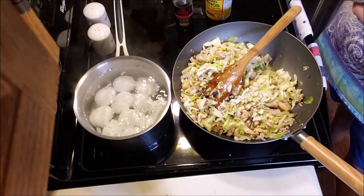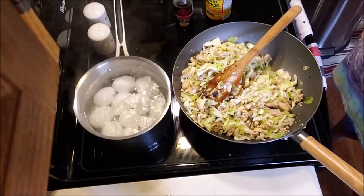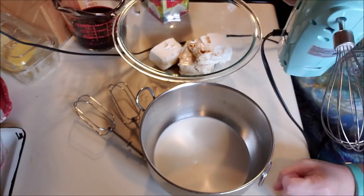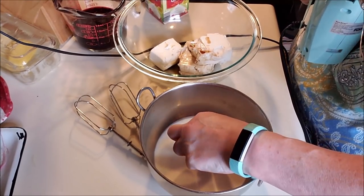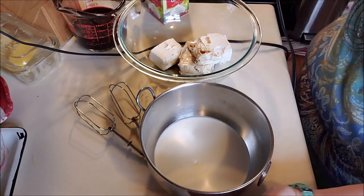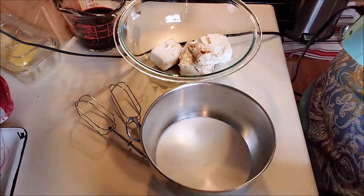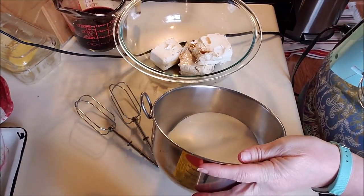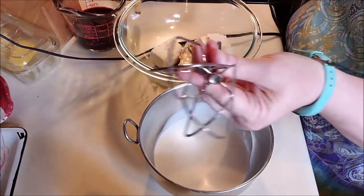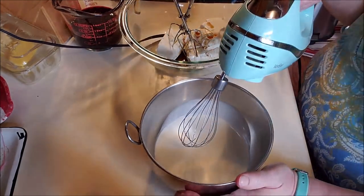My eggs are almost ready — I'll let them go a couple of minutes and turn them off. All right, we'll be back. It is time to make some no-bake cheesecake.